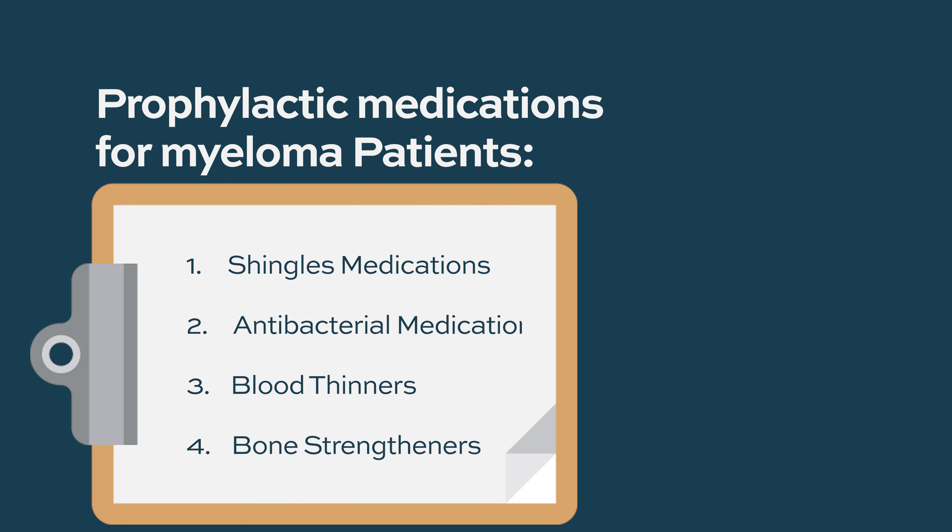In summary, individuals diagnosed with myeloma should discuss the following prophylactic medications with their healthcare team: medications to prevent shingles — especially when prescribed a proteasome inhibitor or anti-CD38 monoclonal antibody; antibacterial medications for select high-risk populations; blood thinners for individuals taking IMiDs; and bone strengtheners used for two years after diagnosis to prevent myeloma bone disease.